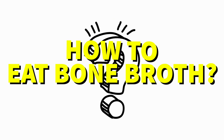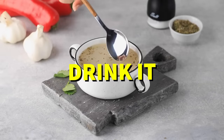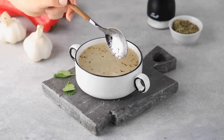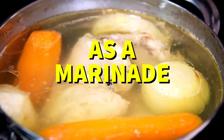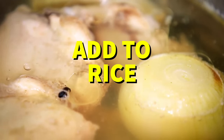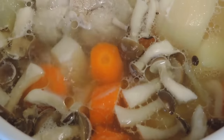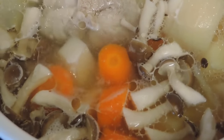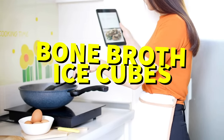But how do you eat this stuff? The simplest way is to just drink it. It's a great base for soups or other dishes that require liquid. You can also use it as a marinade for meats or fish before cooking them, or add some to rice or pasta dishes while they're cooking — just make sure there's enough liquid in the pot. And if you're feeling adventurous, there are even recipes out there for making bone broth ice cubes.